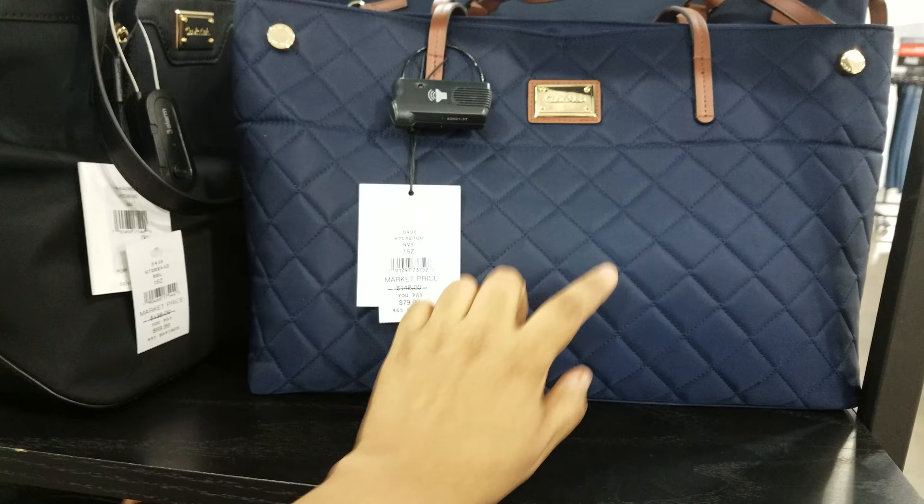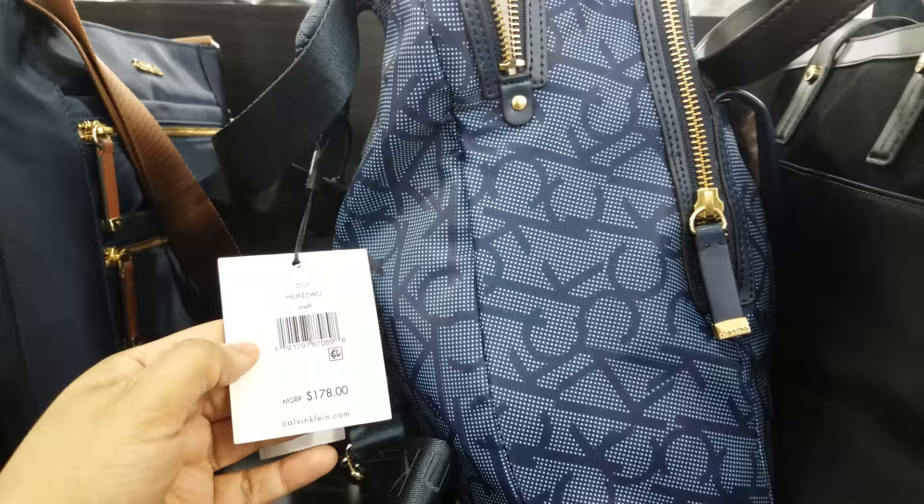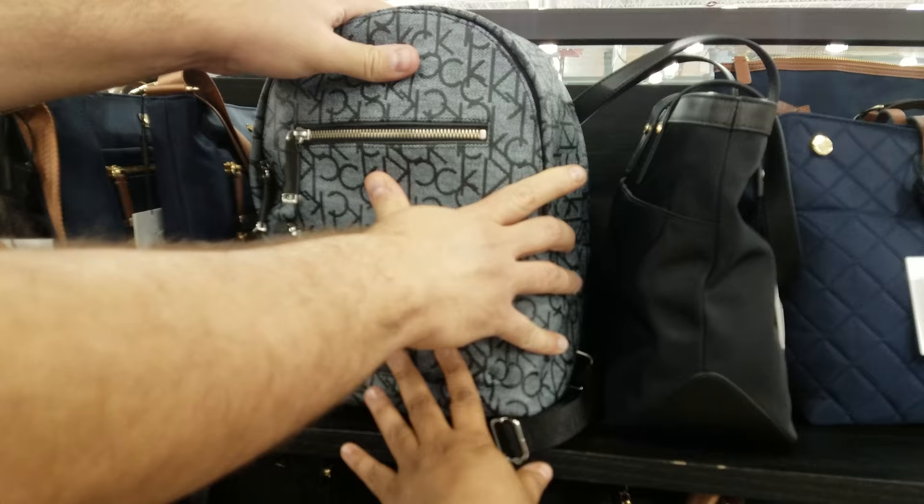On the opposite side, we got another Calvin Klein — $79. Here's the black one, just like the backpack, $69. Look at this one — they got a CK blue backpack, going to be $89. Most of these I'm saying are $89. That's $89 too. $89.